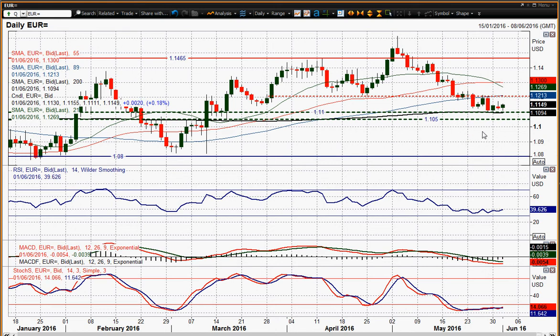Today we've seen a positive reaction, 20 ticks up on the day. Is it a turnaround? Looking at the momentum, nothing is really showing yet in terms of the RSI — still below 40. The MACD line is still bottoming, certainly not rising. And the stochastics are not really showing a great deal either.